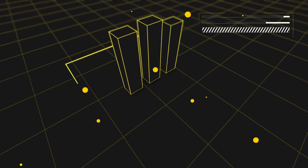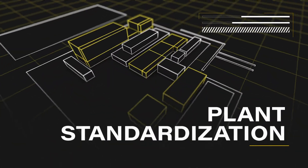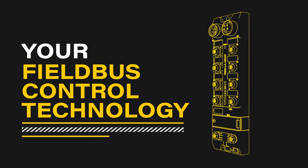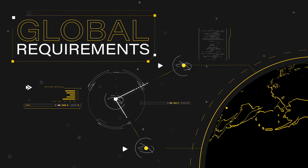Not only will Multi-Protocol solutions help you reduce costs, they will make plant standardization much easier. Rest easy knowing that you can future-proof your fieldbus control technology and simplify machine building for differing global requirements with TURK.